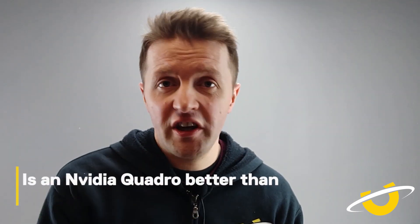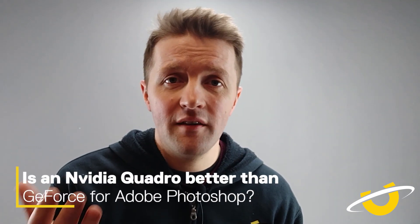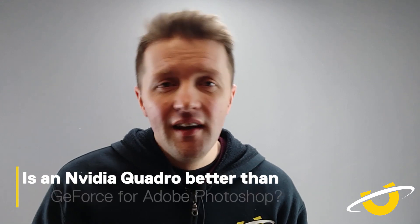Should you get a Quadro card for your Adobe Photoshop workstation? No — unless you're going to be working on 10-bit color, you don't need to go to Quadro. Quadro cards are great and have very stable drivers, but the extra money you're going to be spending isn't going to equate to performance. A good Nvidia GeForce card from a reputable manufacturer is going to do you just fine. Stick with GeForce — that's where the value is for a Photoshop PC.